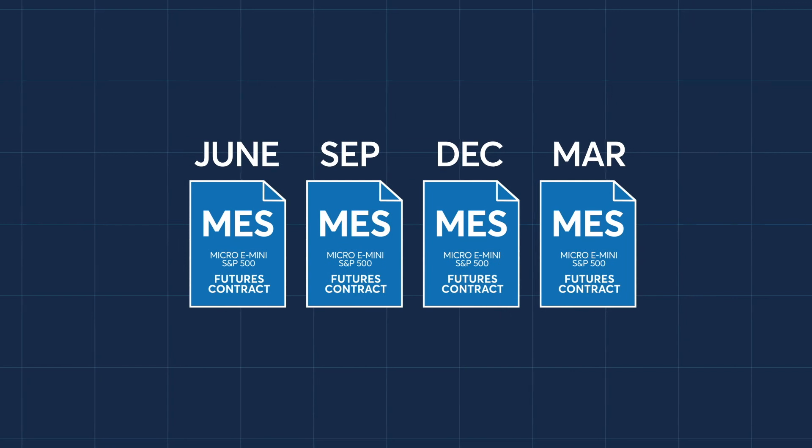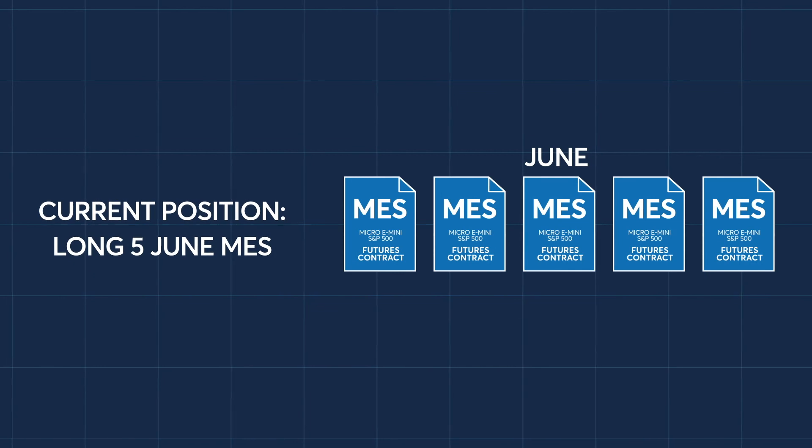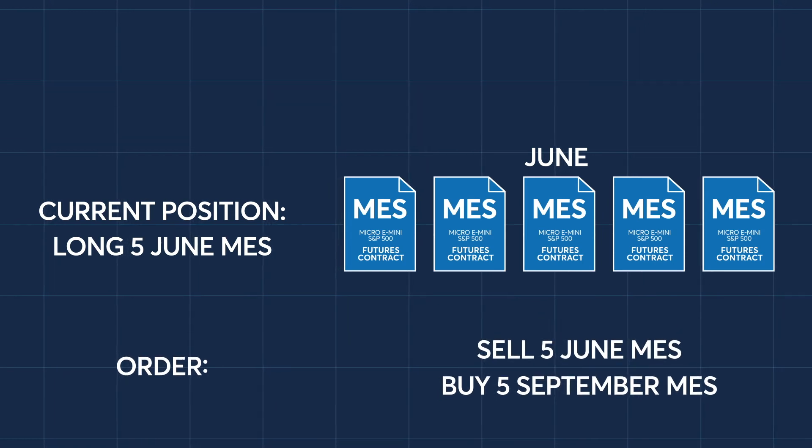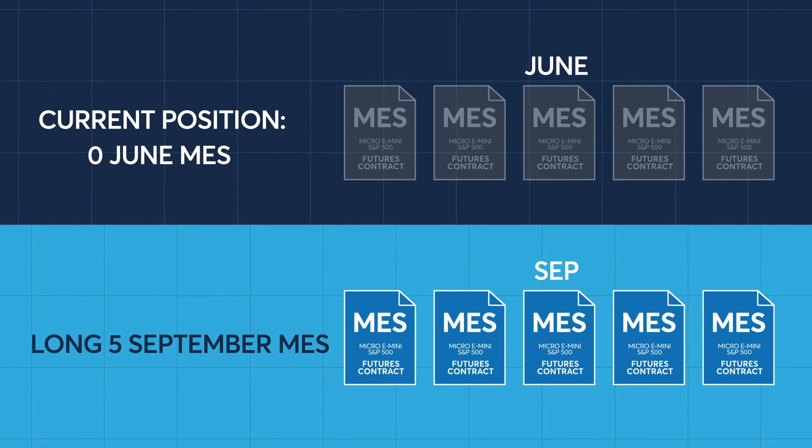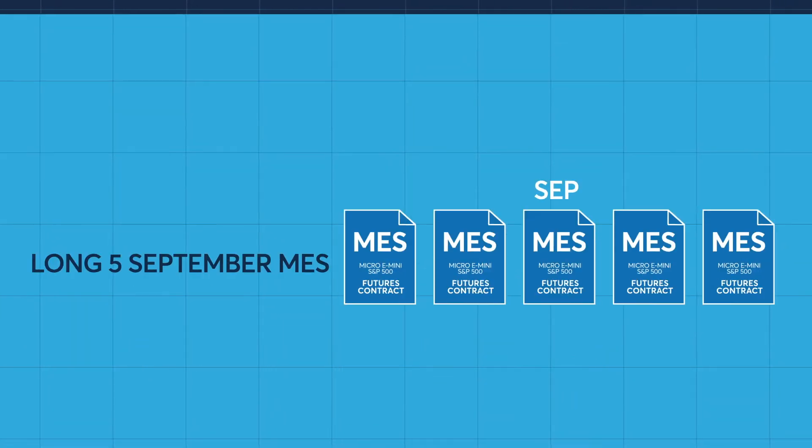Here is a view of four active Micro E-mini S&P 500 index contract months. Let's assume a trader is long five June Micro E-mini S&P 500 index futures contracts. The trader wants to extend his long Micro E-mini S&P 500 index exposure beyond the June expiration. He enters a calendar spread order to roll his contracts forward. The trader would sell the June futures and buy September futures, resulting in a net flat position in June and a long position of five September Micro E-mini S&P 500 index futures contracts. The trader has essentially moved his position from June to September.